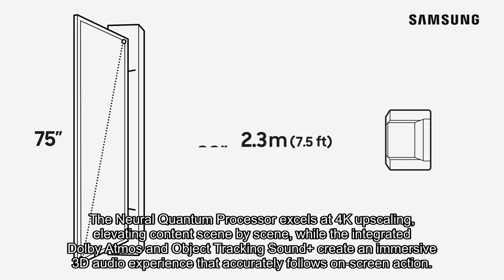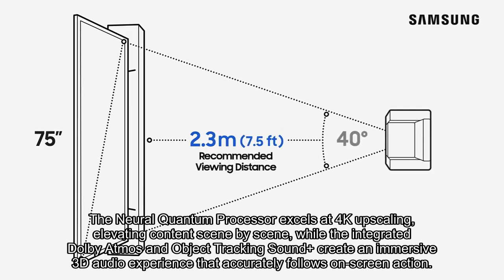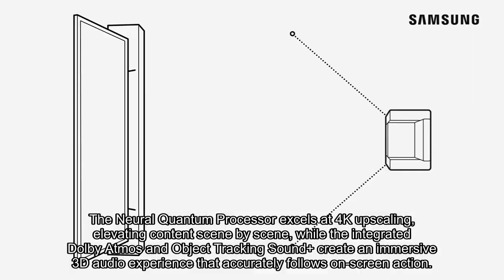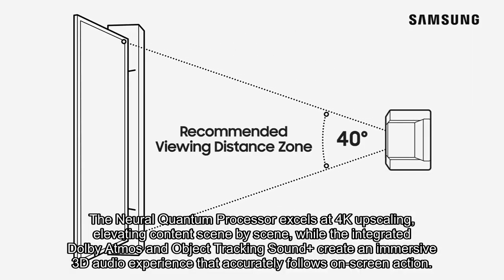The Neural Quantum processor excels at 4K upscaling, elevating content scene by scene, while the integrated Dolby Atmos and Object Tracking Sound Plus create an immersive 3D audio experience that accurately follows on-screen action.